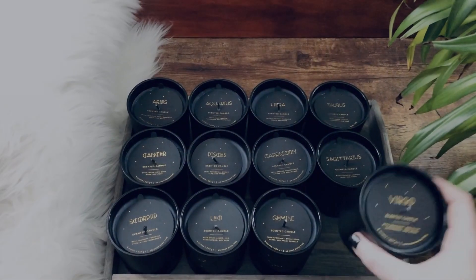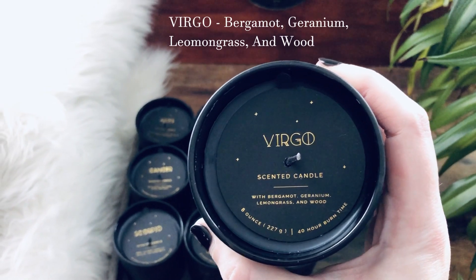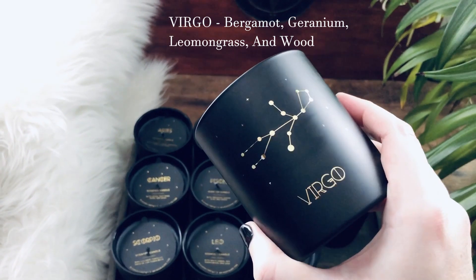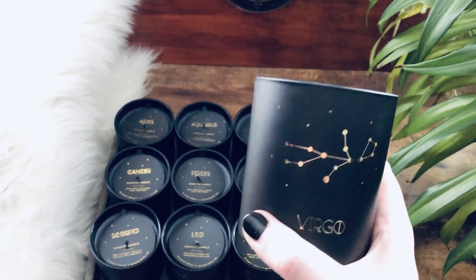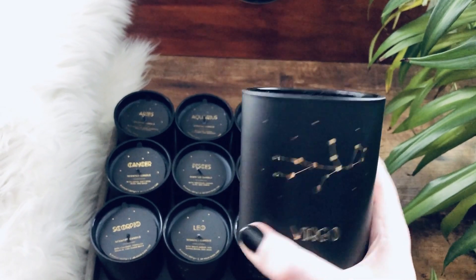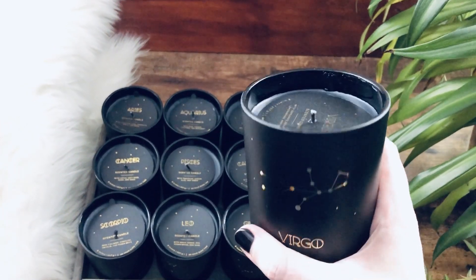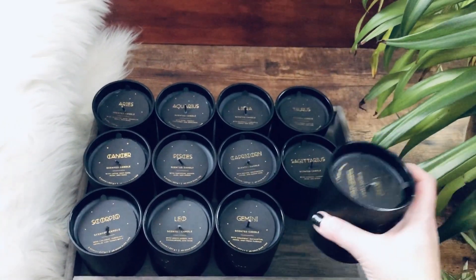So to start we have Virgo. The scent is bergamot, geranium, lemongrass, and wood. And this is actually a very Virgo smell. What I discovered is that these scents are actually pretty spot-on for the signs. When I think about people that are the signs, the scents really do match up pretty well. So I thought that was pretty cool that they did a really good job matching the scents with the particular signs, and each one is different. So Virgo has a really great smell and that's what it looks like.